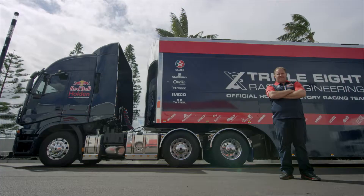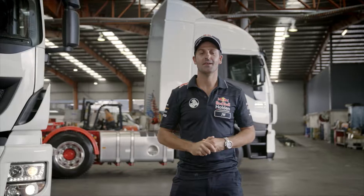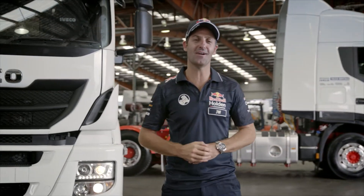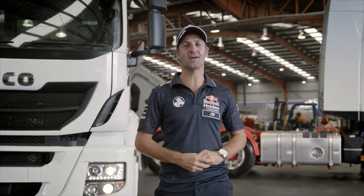If driving is your living, there's no better than Iveco. Call into your local Iveco dealer today or jump online at iveco.com.au to discover a whole lot more.